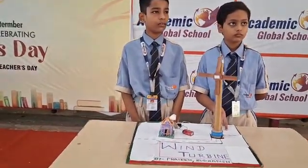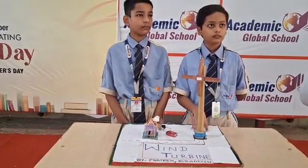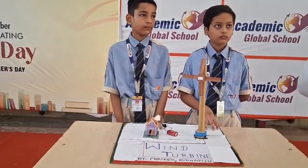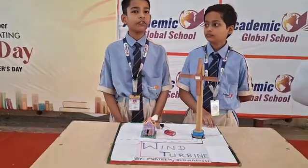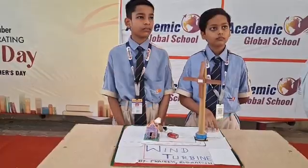And from where did you get this concept and idea? We have been inspired by Pavi. My name is Pratik Swasto and I am from Class 6E. And my name is Rudran Shah, also from Class 6E. So both of you made this as a combined project? Yes.